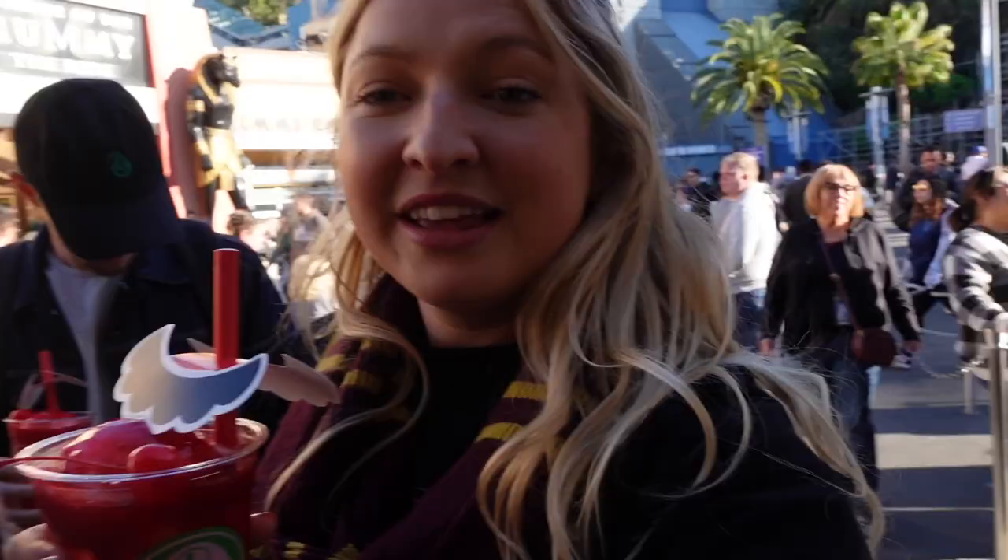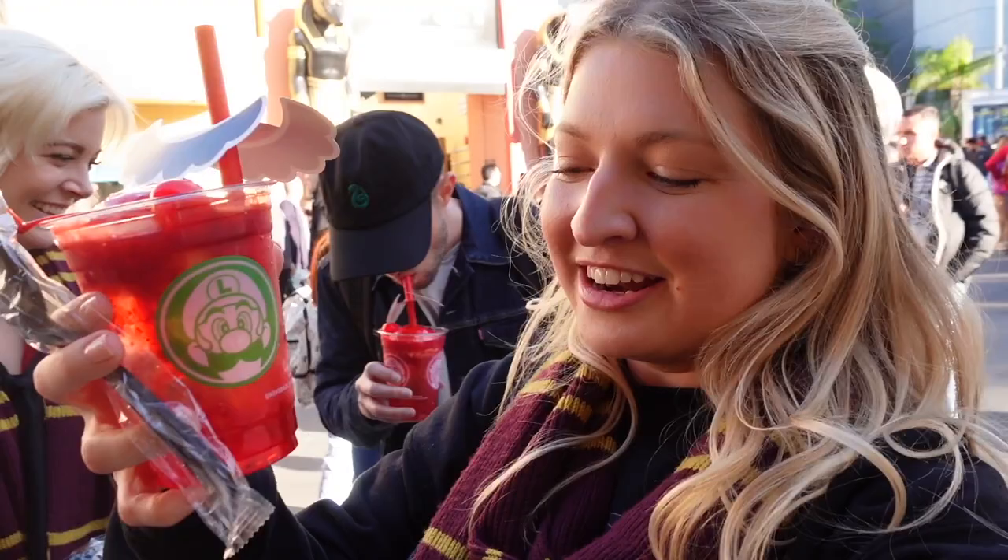We just tried the new Mario strawberry soda. What do you think of it? It's yummy! It's so fun — I did not know there were little popping bobas in there too, and there's vanilla ice cream on top. Cheers! We got our mustaches.